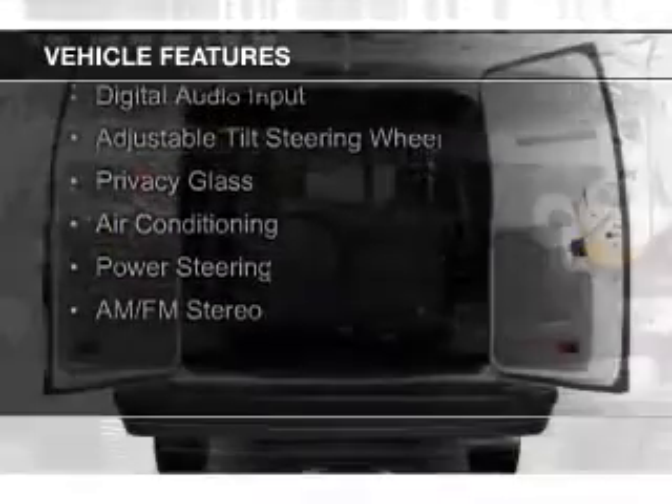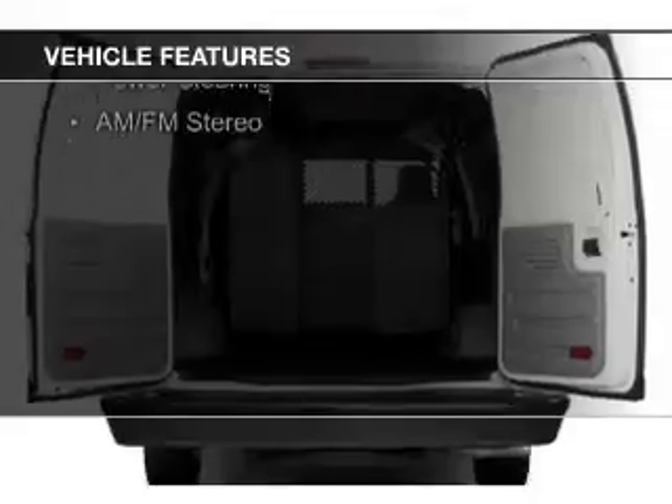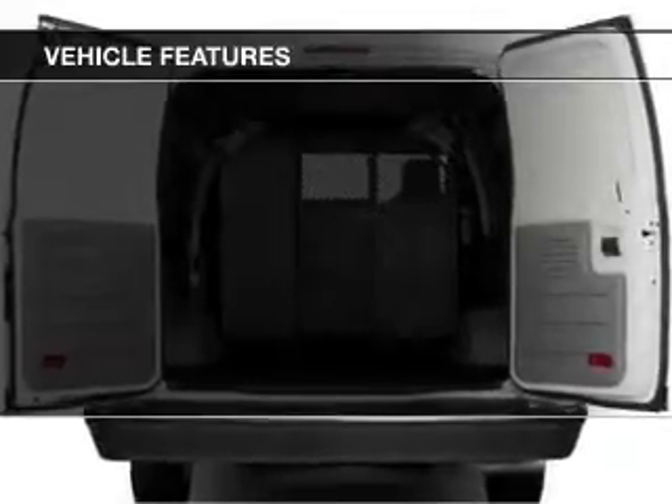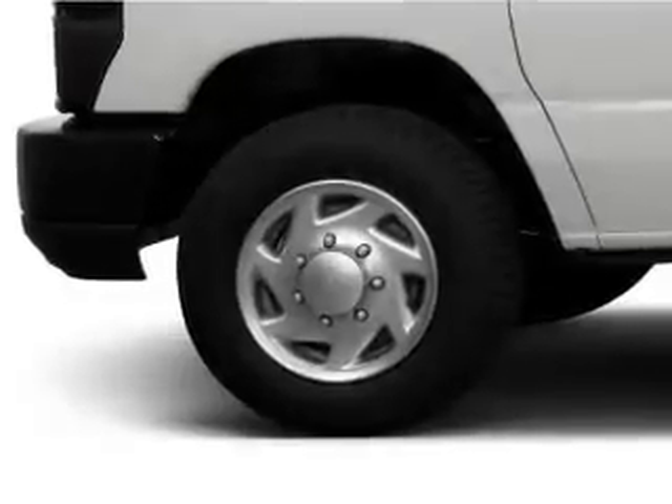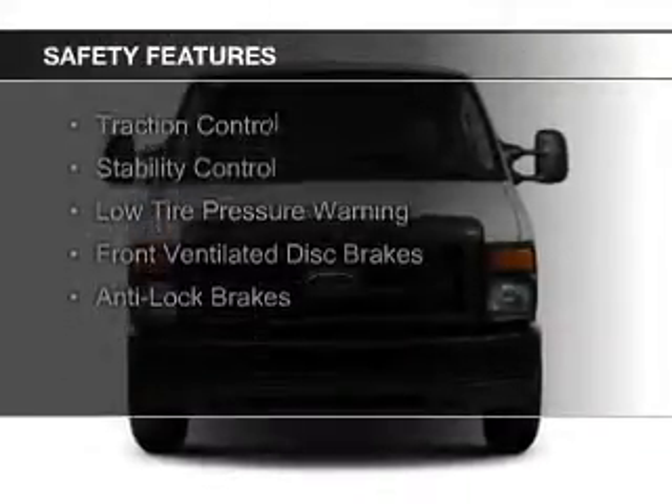The features include digital audio input, an adjustable tilt steering wheel, privacy glass, air conditioning, power steering, and AM-FM stereo. Safety was made a priority with these features.